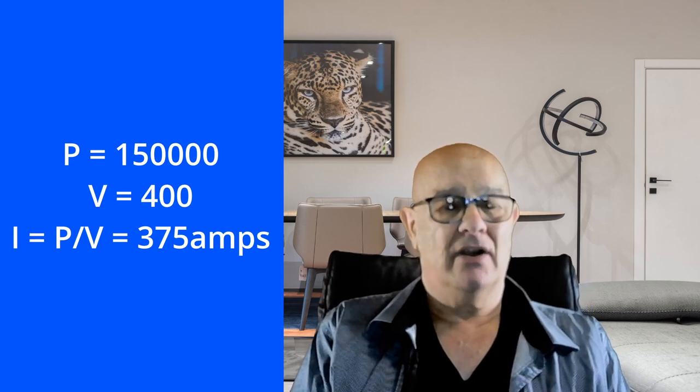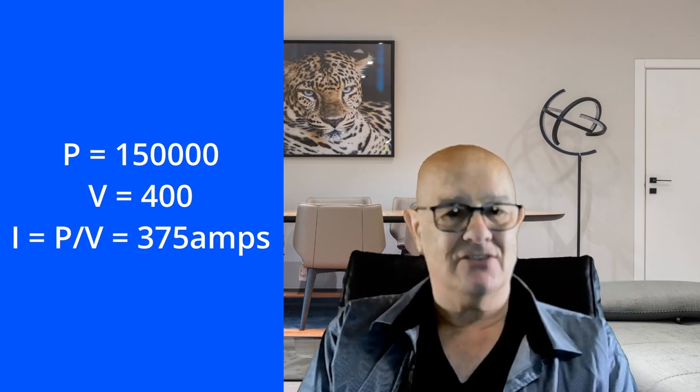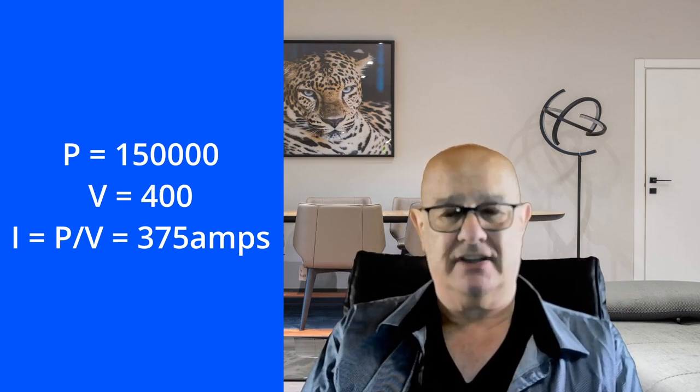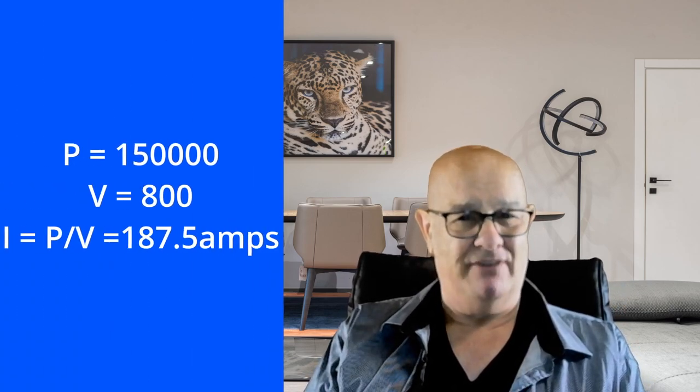There are three methods of increasing the power or wattage going into your battery: you can increase the amps, you can increase the volts, or you do both. In a typical EV at the moment with a 400-volt architecture, if it can charge at 150 kilowatts, then it will require a current of 375 amps to do that. But if you up the voltage to 800 volts, you only need half the amps — 187.5 amps.